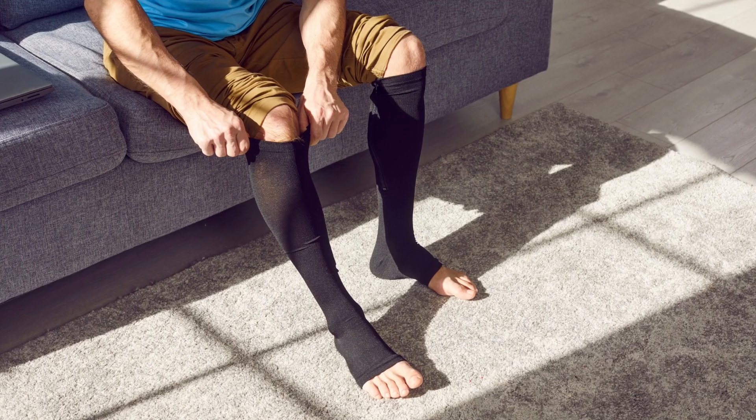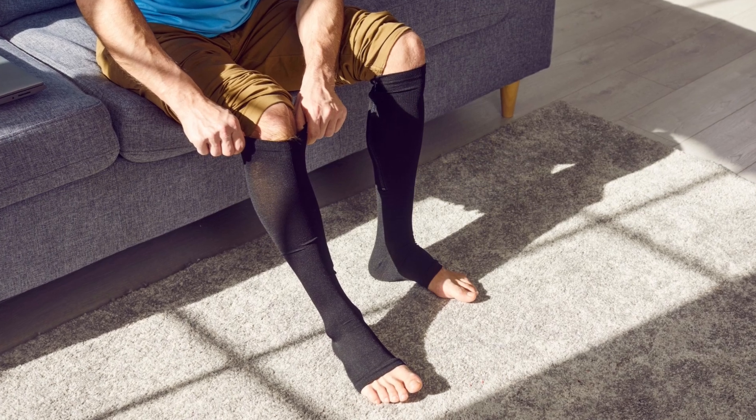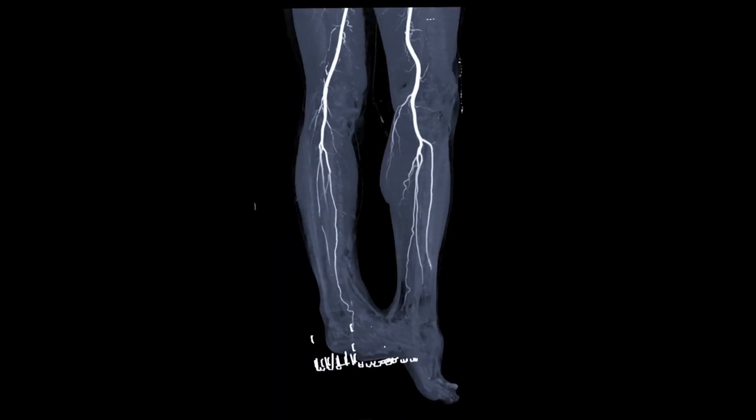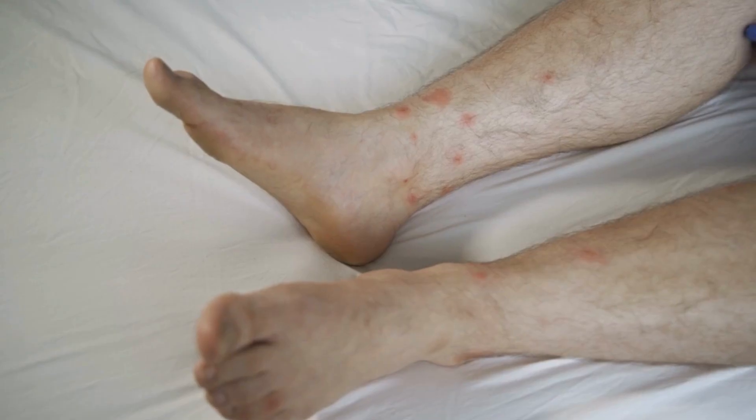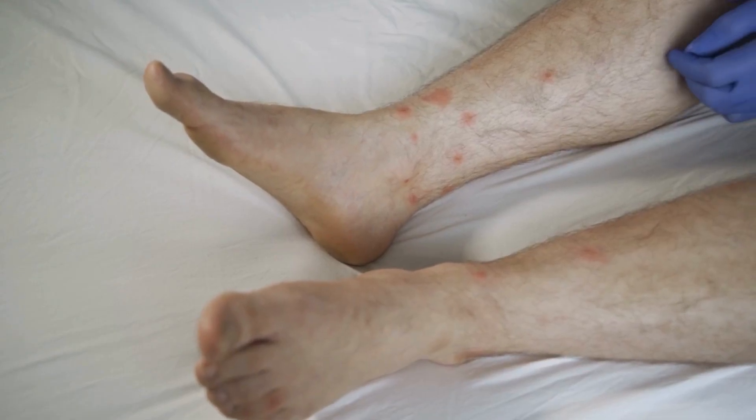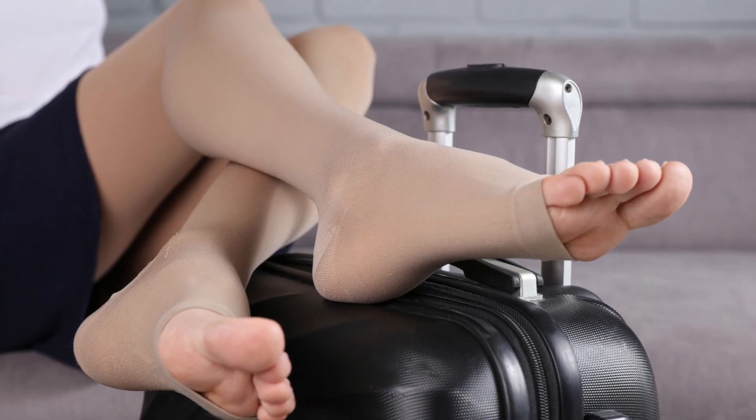It is important to note that not everyone should wear compression stockings. When someone has a condition like peripheral artery disease (PAD) or skin infections, they might not be advised to use them. Before using compression stockings, it's always advisable to speak with a medical expert to make sure they are suitable and safe for your specific needs.